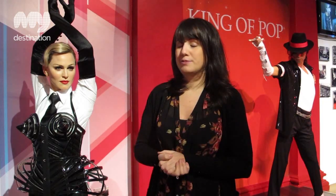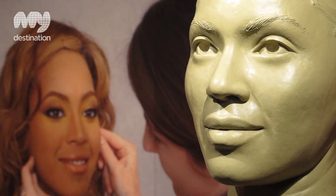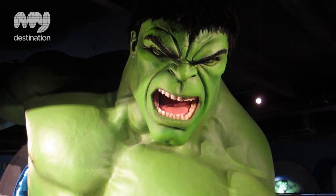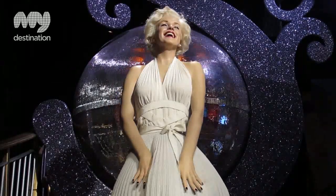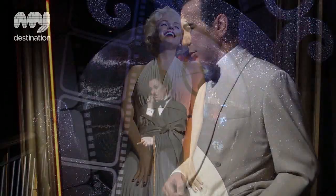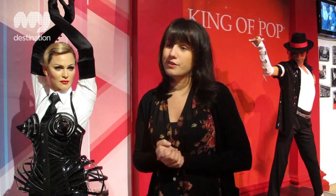Each wax figure here at Madame Tussauds takes approximately four months to make at a cost of £150,000. What we like to do is get a sitting with the personality so we can get all the accurate measurements, and then those are used to make a clay head, which is then used to make a wax mould. From that we have to colour the wax mould — colour the face,